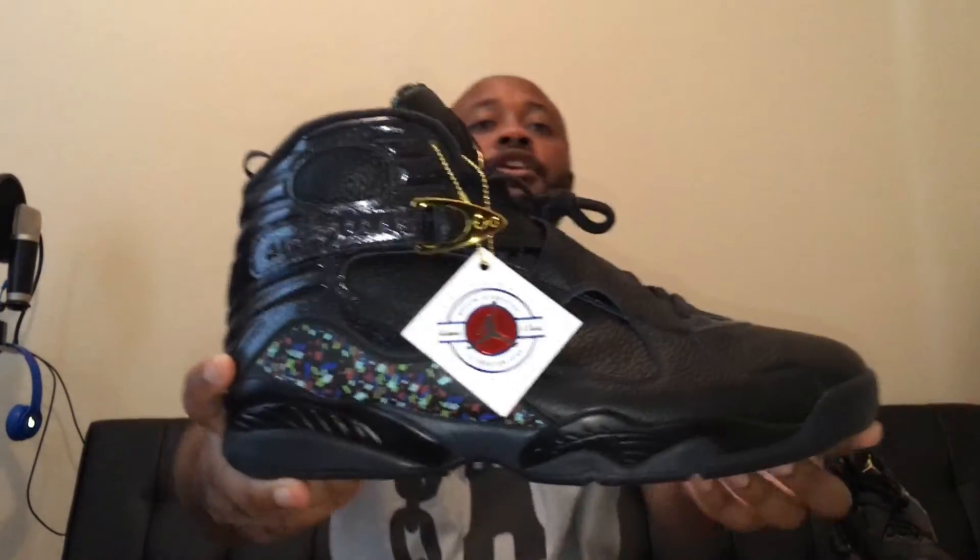I guess the champagne bottle. A lot of people have been calling these cigars and champagnes, but if I look at the description, it says trophy and confetti. So with that being said, here we have it — the Jordan 8 Confetti.